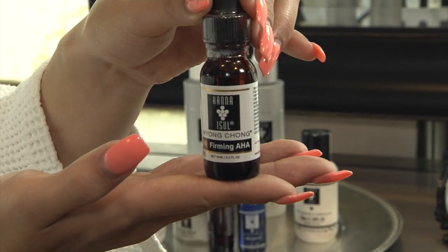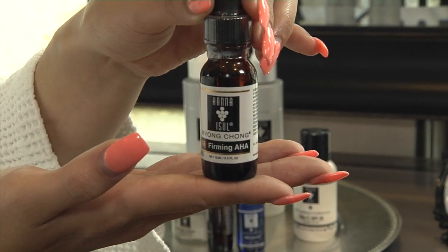Our firming youth serum helps to provide your skin with ultimate hydration. It allows your skin's water molecules to hold on to its moisture levels up to a thousand times. This will help to plump up your skin and keep it moist.